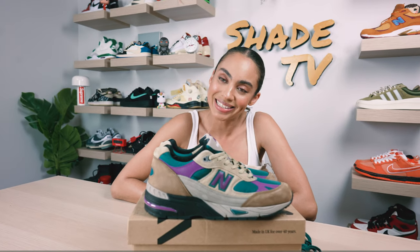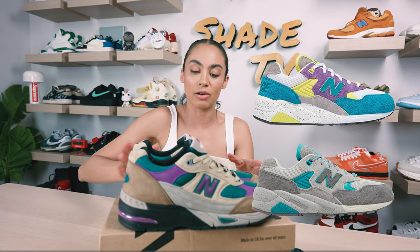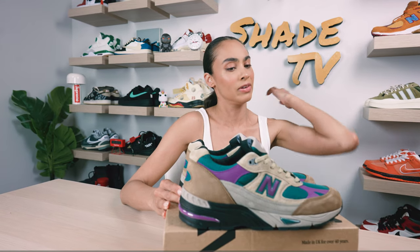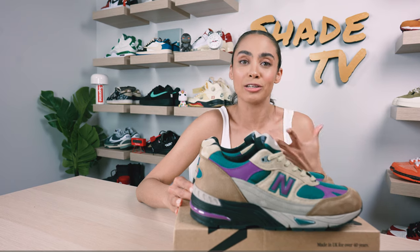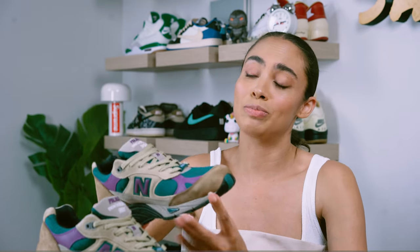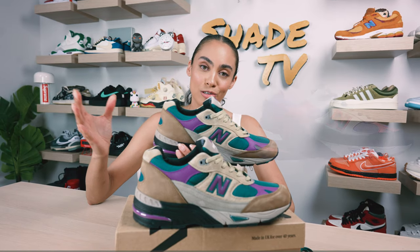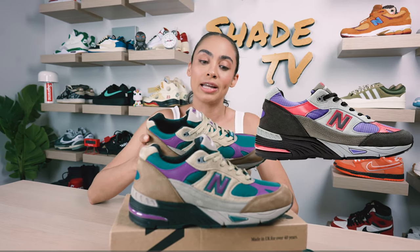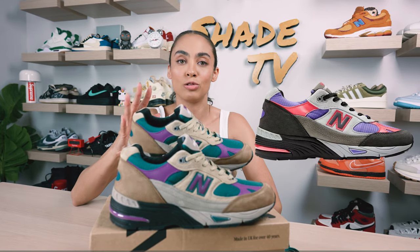It has been a minute since we've done a New Balance Palace collab on the channel. I think it was last year — the last one we talked about was the New Balance 580 silhouette, which did have some similar tones, kind of a teal-ish tone, maybe a little bit lighter than this one. But it has been a while, so I was really stoked when I saw that Palace was going to be doing another collaboration with New Balance. This did release in two different colorways — this is the Palace teal, and it also released in a Palace purple tone.